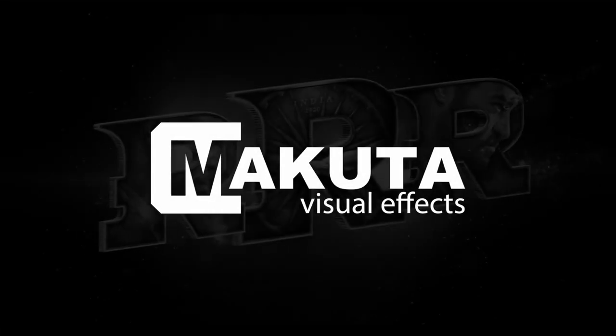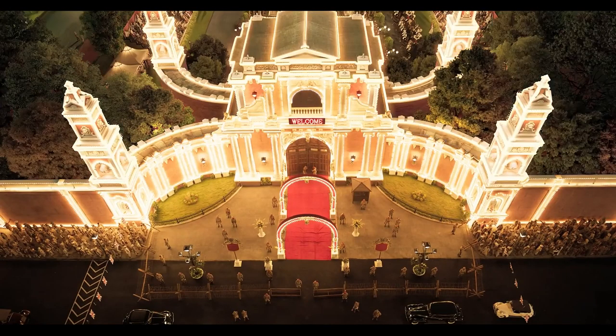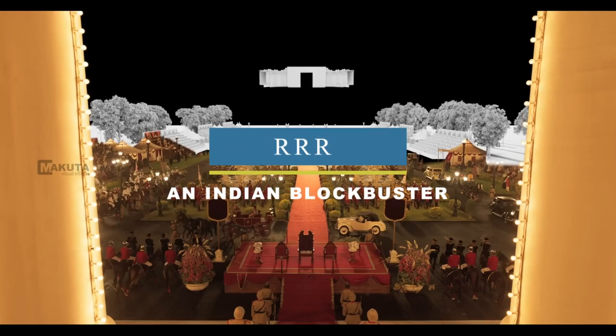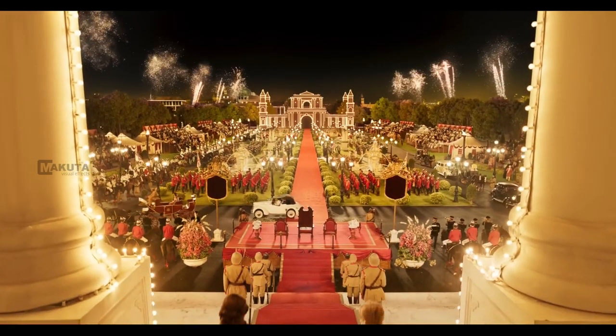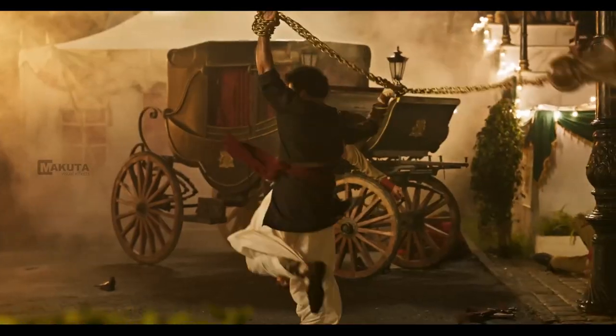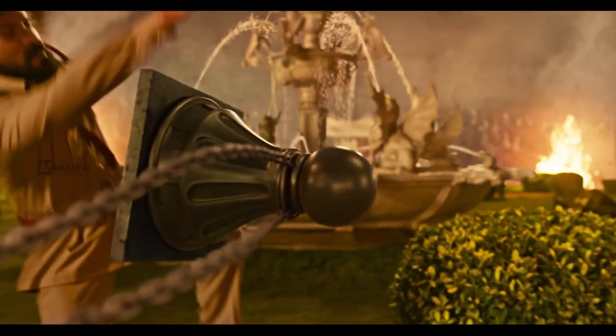We're going to start with an Indian VFX company called Makura Visual Effects, that migrated almost all of their pipeline to Blender three years ago. In the production of the epic action drama RRR, the studio used Blender as their primary 3D tool from modeling to the final rendering, and the Cycles render engine was the main reason for that.